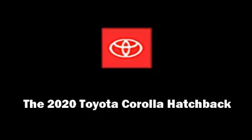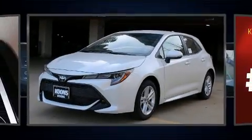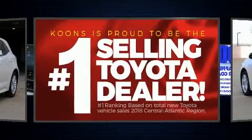Introducing the 2020 Toyota Corolla Hatchback. It features a front-wheel drive platform, an automatic transmission, and a two-liter four-cylinder engine.